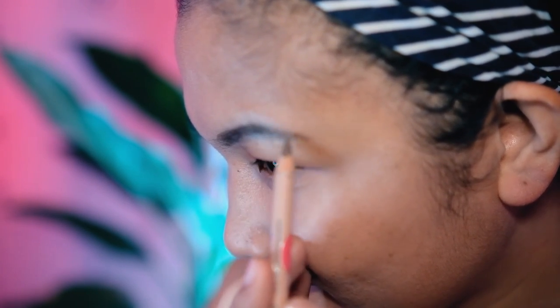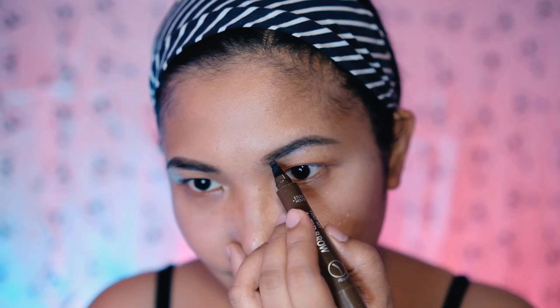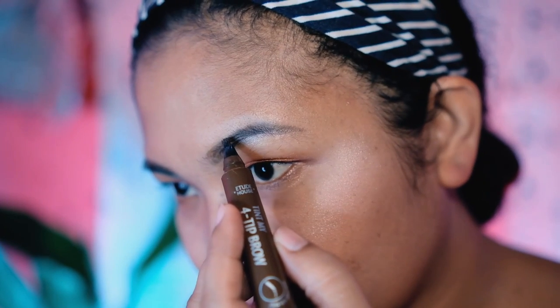For my eyebrows, I will use two products. One is to shape my eyebrows, and the second is to fill the gaps on my eyebrows to keep them looking natural. First, I will use Nichido Eyeliner to shape my eyebrows — it has a light brown color. To fill in the gaps, I use Etude House Spoolie Brow to create a microbladed look to mimic my eyebrow hair.